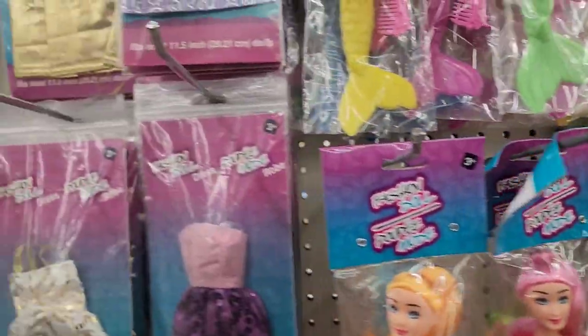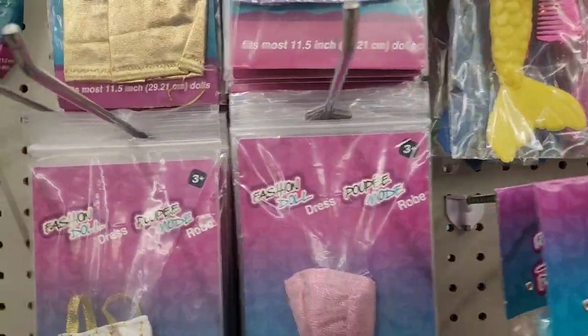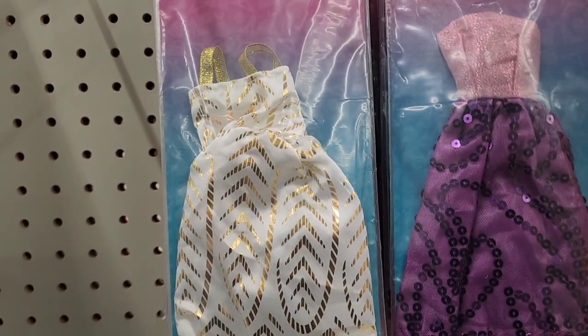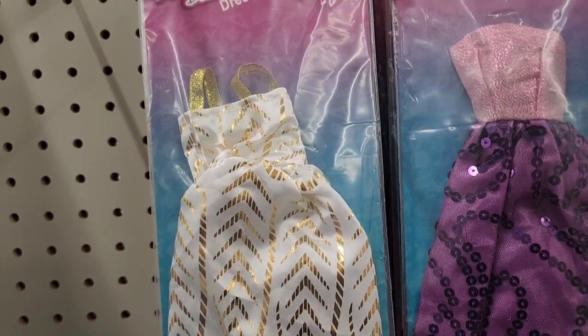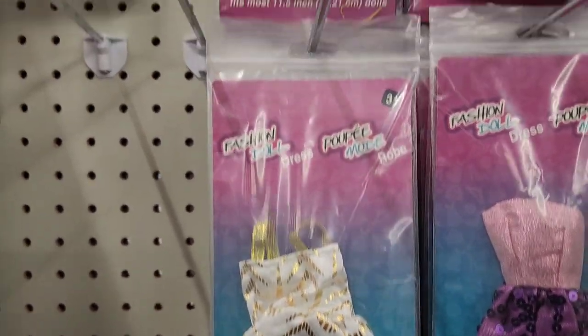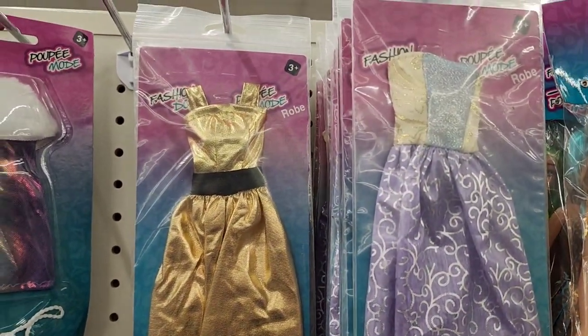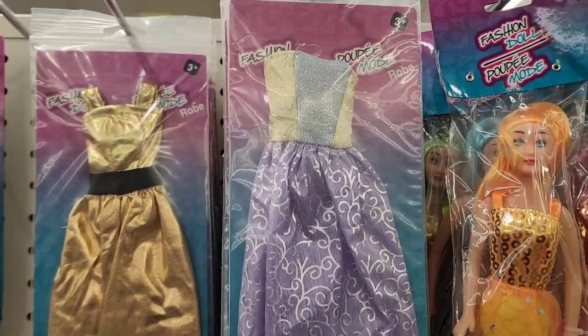They also have more accessories — dress robes for the dolls, and they are absolutely beautiful, four different ones available.